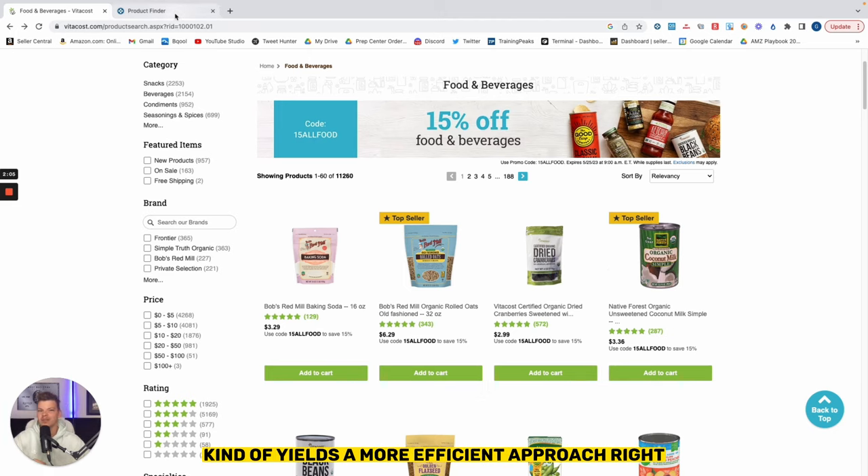Keepa Product Finder yields a more efficient approach. Keepa Product Finder is going to act as an entry point to learn a lot about some of these products. We can see in this brand breakdown there are big brands in this category — Frontier, Simple Truth Organic, Bob's Red Mill, Private Selection, etc. We'll use some of these big brands as an entry point to find sellers who are doing a lot of sourcing on Vitacost.